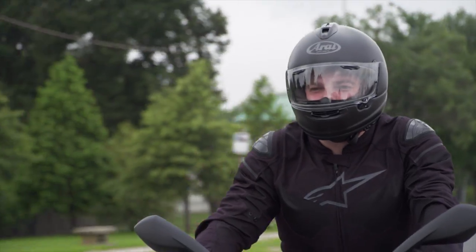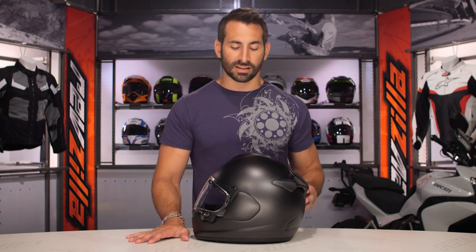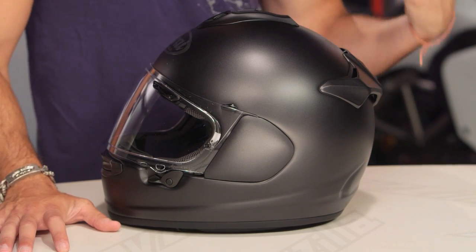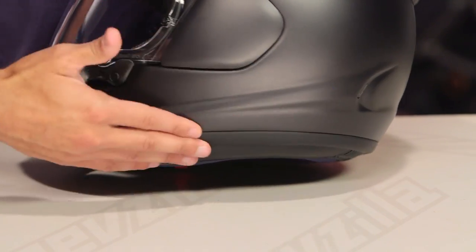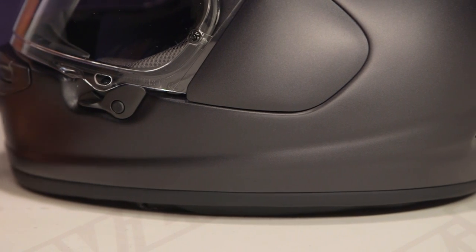Looking at the outer shell configuration: Arai typically goes for a sphere, which is very efficient from an energy management standpoint and easy to balance. The sphere allows you to not have areas that catch if you go down — they don't want anything creating a snag or introducing a jarring motion when you hit the ground. There's also the hyper ridge, something they developed years ago, which catches a shock to the top of the helmet and bounces it back rather than transferring it to your collarbone. A helmet is an energy management system dispersing total energy through the EPS, not to your head, slowing down the forces of impact.